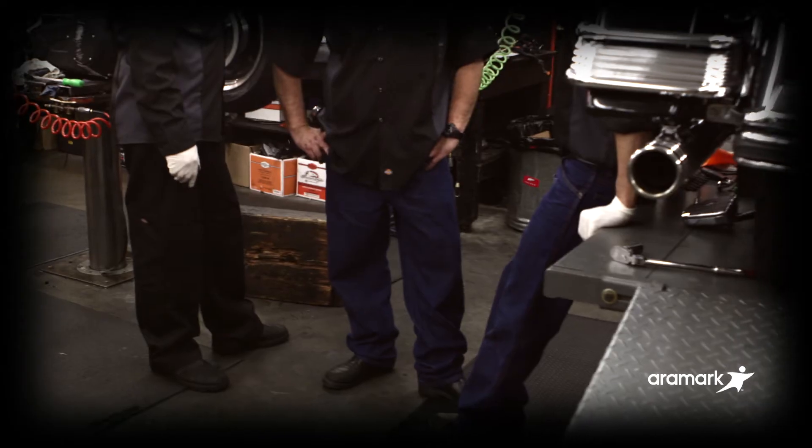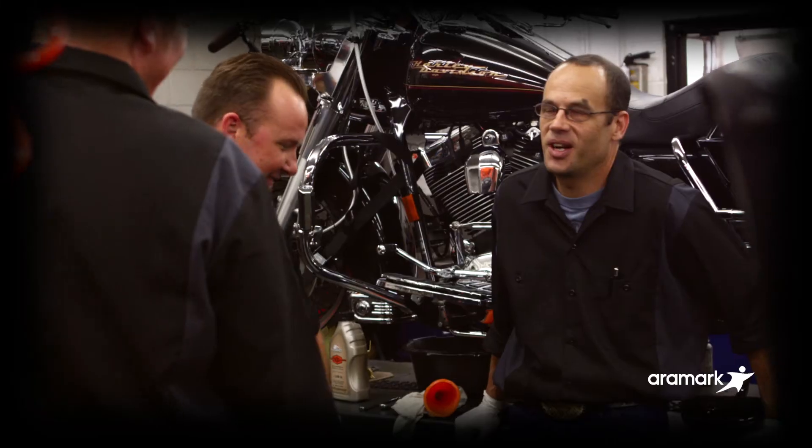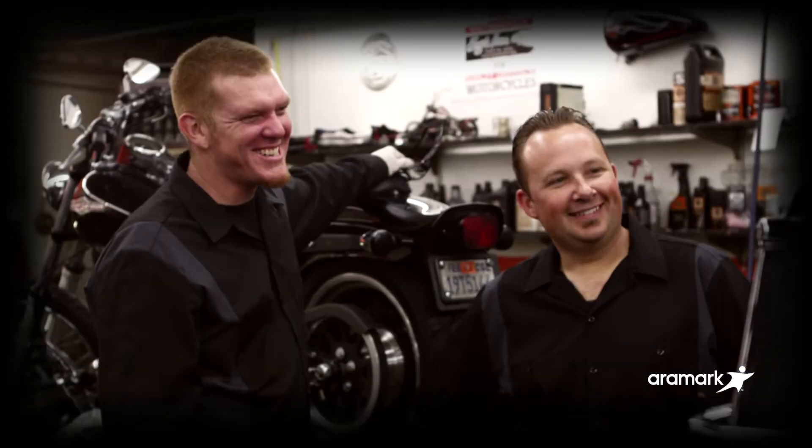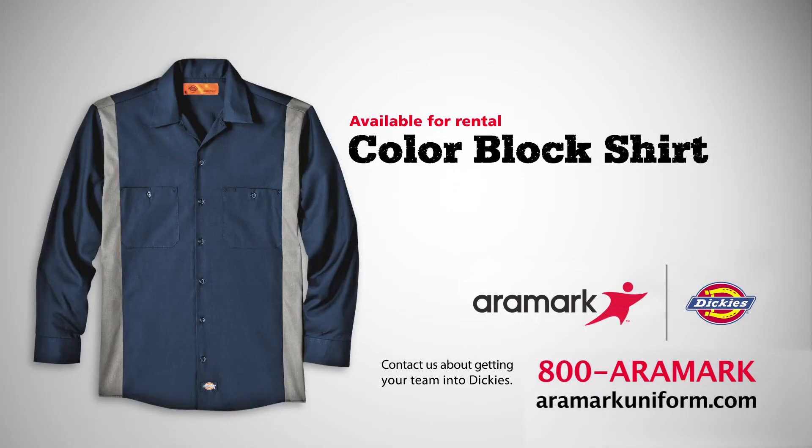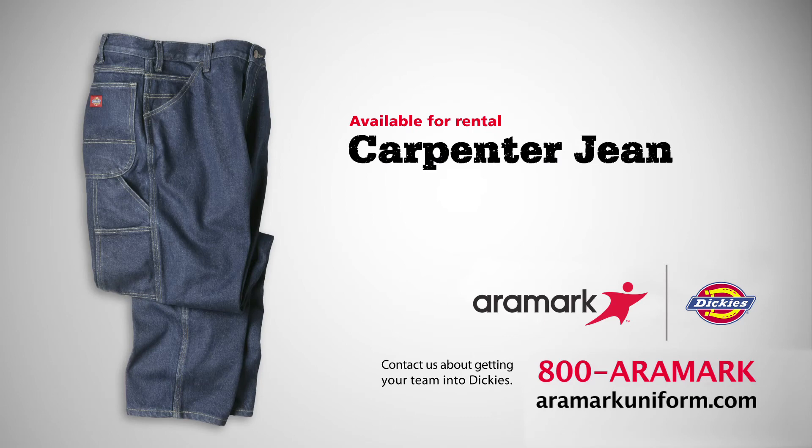Aramark. We'll take care of all the details so you'll have one less thing to worry about. Get your business firing on all cylinders with rental uniforms from Aramark and create a legend of your own.